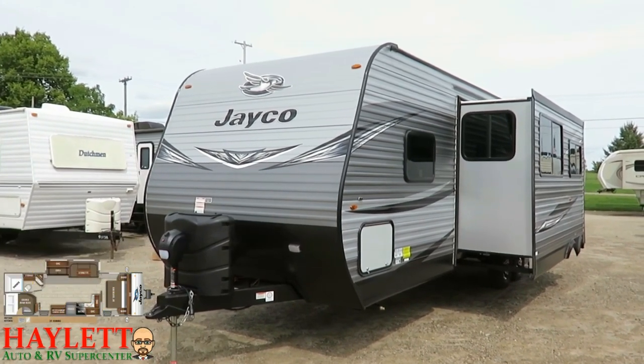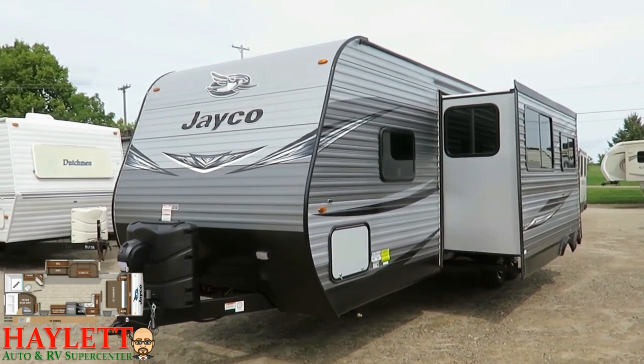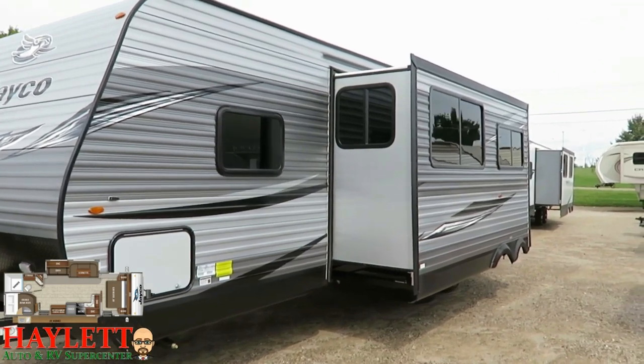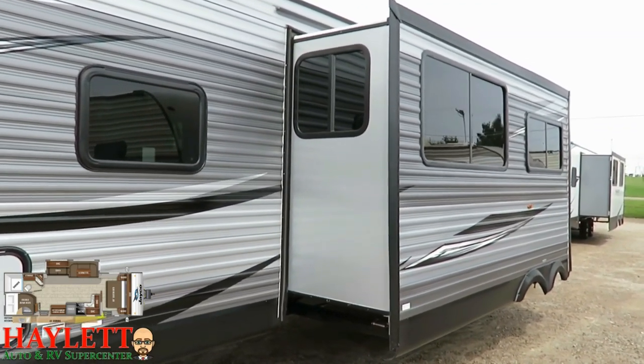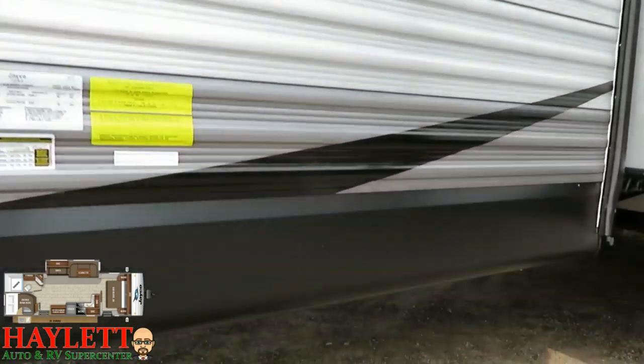All the windows are heavily tinted to keep out extra sunshine. Pull down the blackout shades and you'll really knock the sunshine out — it'll help keep it cooler inside and keeps the neighbors out so you don't feel quite so observed. All the windows do open for airflow.